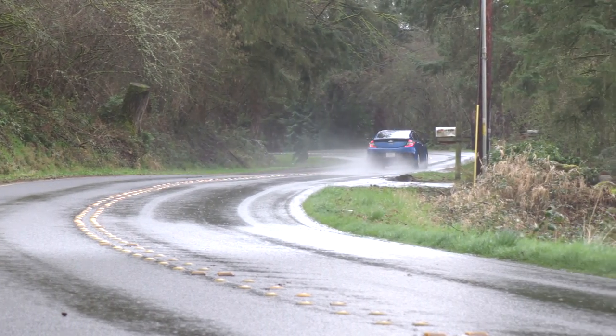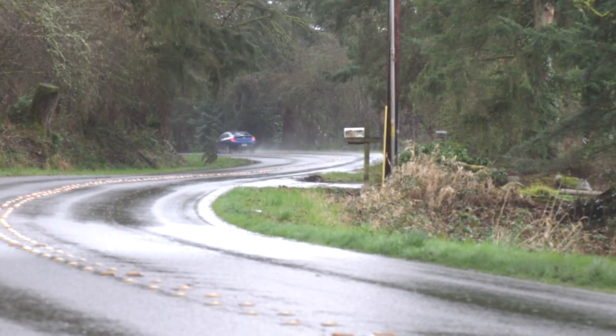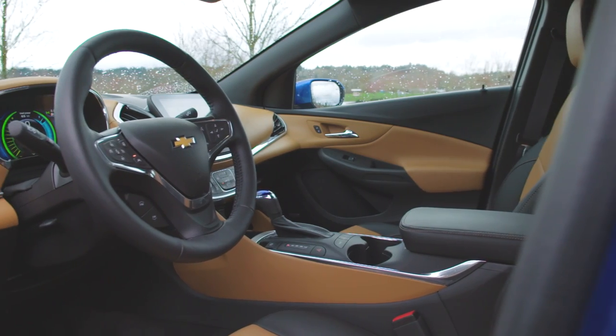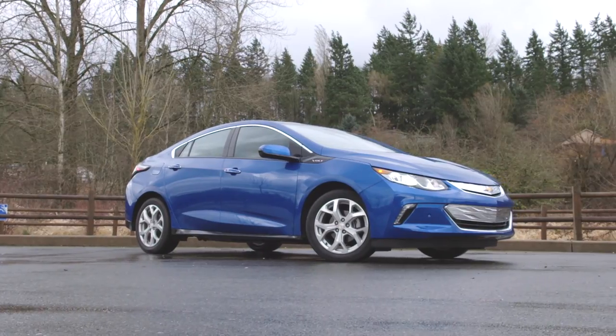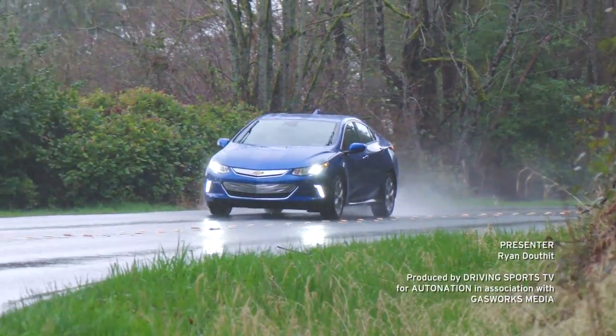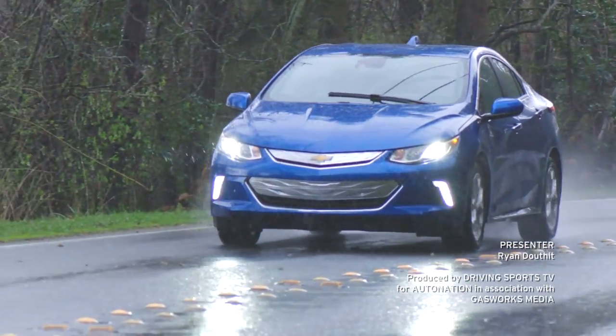The new Chevy Volt really brings the vision of an electric car with nearly unlimited range to the masses. But the biggest payoff is really if you take its electric side seriously — add a level two charger to your house and you may never have to buy gas again. For more on the 2016 Chevrolet lineup, visit AutoNation.com today. I'm your host, Ryan Douthat. Thanks for watching.